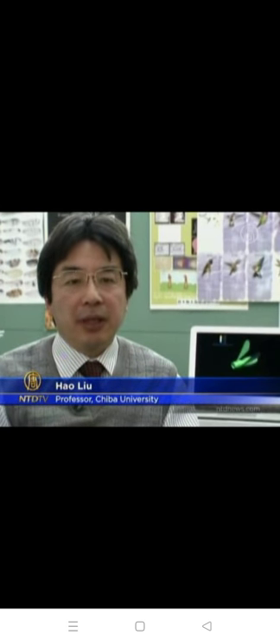The hummingbird is the only species among birds that can hover in the air. So a robotic hummingbird with the same skill can be used to take pictures of targets from various angles.